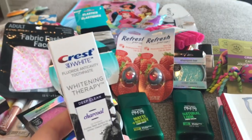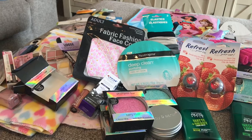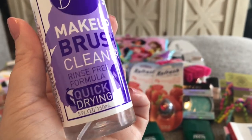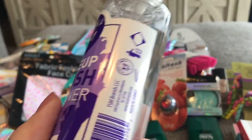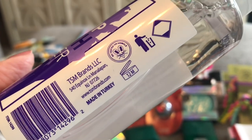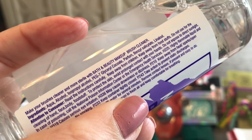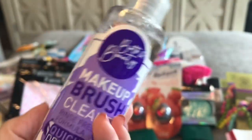I got a Crest 3D White Whitening Therapy Charcoal for my travel bag. I came across this Bath & Beauty Makeup Brush Cleaner — it's a rinse-free, quick drying formula from TSM Brands, made in Turkey, good for 12 months once opened, not tested on animals. It says it makes your brushes cleaner and more sterile. I'm going to give that a try.